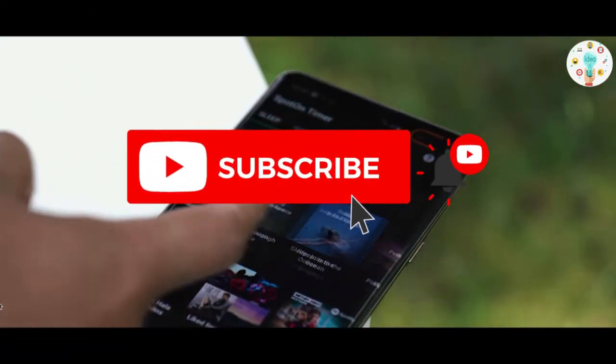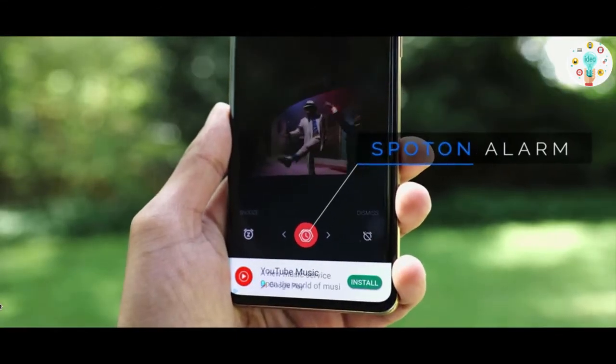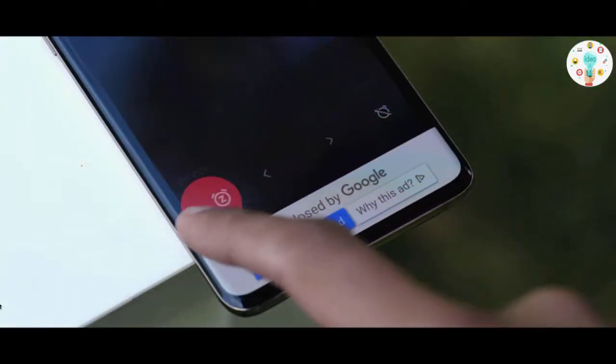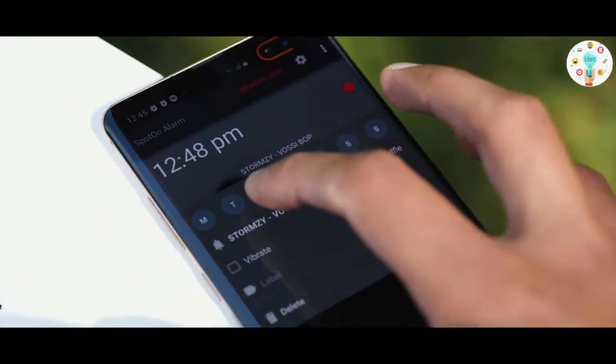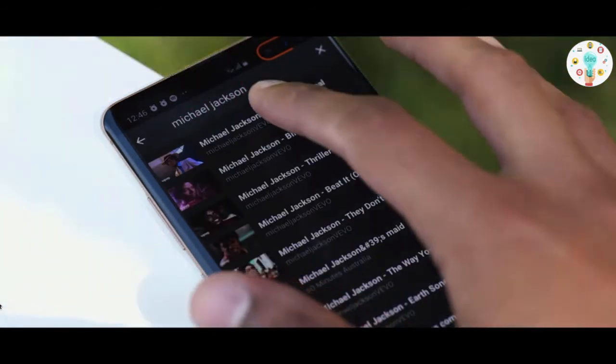The next app is called Spot an Alarm. It allows you to choose your alarm tune to wake you up in the morning from YouTube. All you have to do is choose the hour you want to wake up, as you would on any other alarm app, and then choose any song from YouTube to make it your alarm tune — as if it were already downloaded on your smartphone.